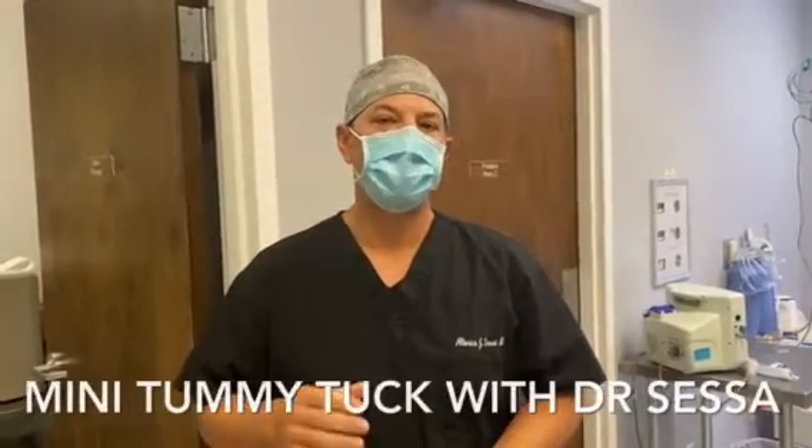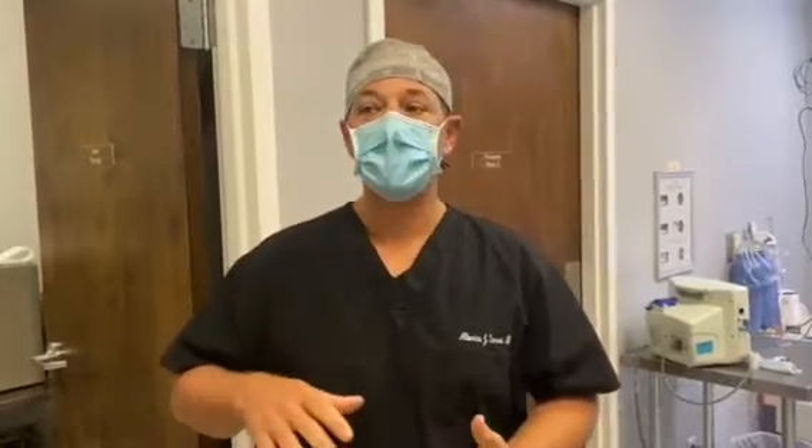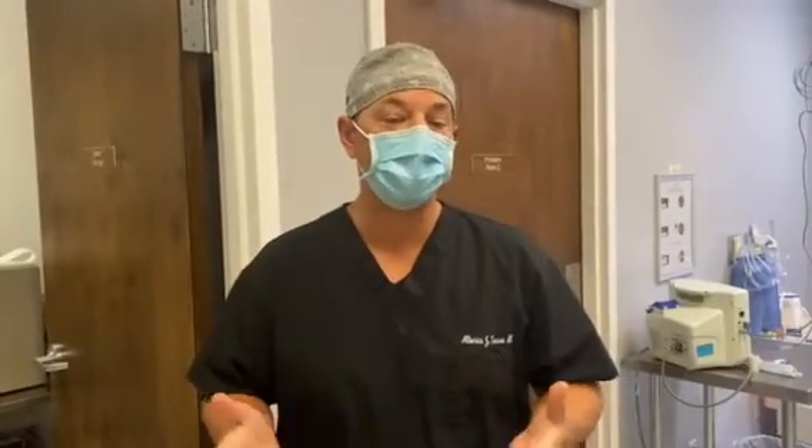So I get asked questions about mini tummy tucks versus a full tummy tuck — which one do I need? The very simple answer is if you have loose skin from your belly button down to your vagina or penis, in this area in the lower third of your stomach, then a mini tummy tuck would work.